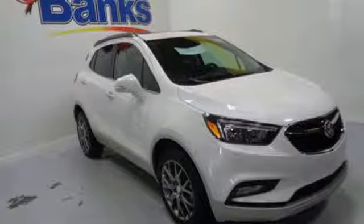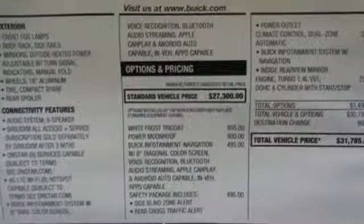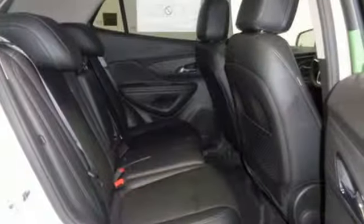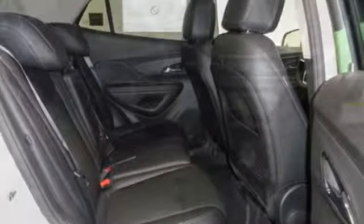Here's a new 2019 Buick Encore. Flexibility has never been more perfectly sized than with this stylish, nimble and luxurious Encore. It comes with all the amenities you need.